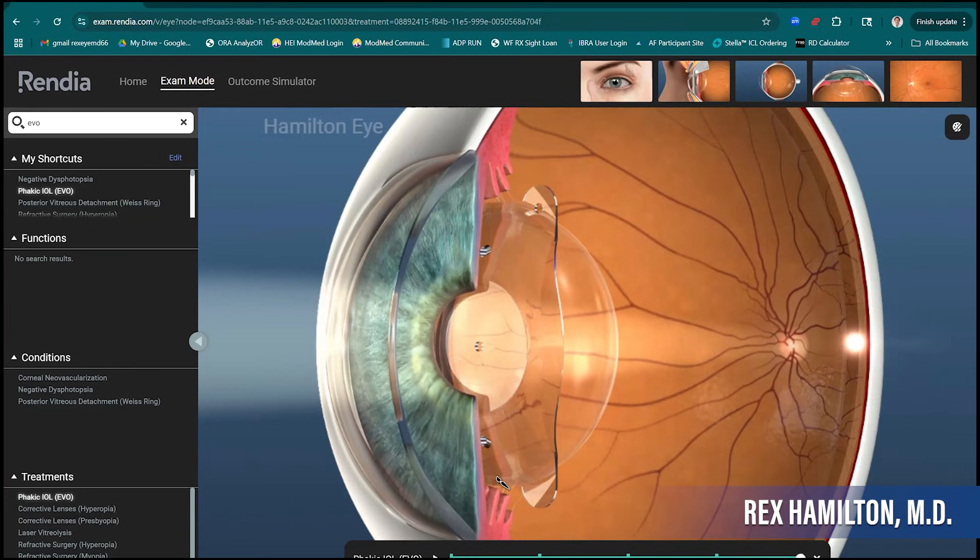If I've decided EVO ICL is the right procedure for me, what do I need to know in advance? The pre-surgical preparation is very similar to SMILE and LASIK. We want you out of contact lenses for a few days, no eye makeup, no perfumes on the day of surgery. That's really about it — there's not much else that needs to go into the preparation.